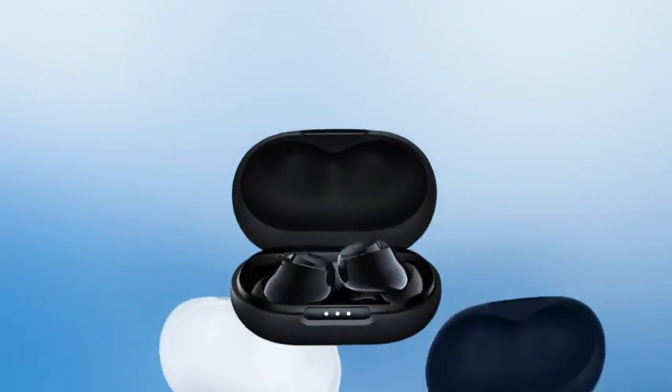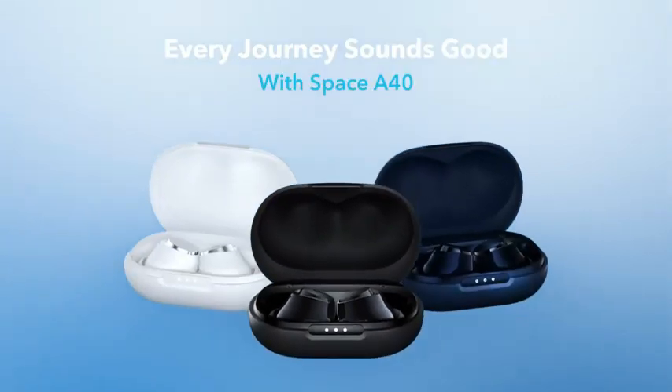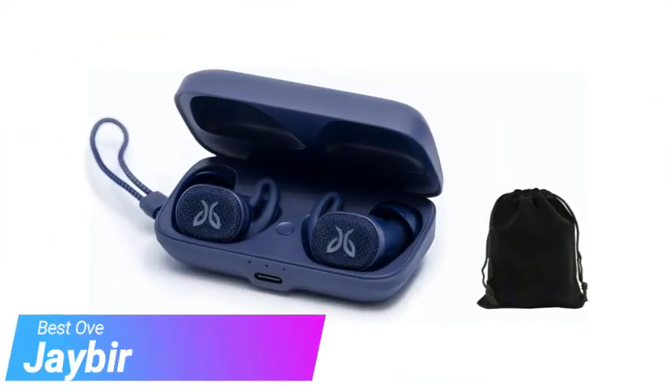If that's a feature you really want, consider one of our also-great picks instead. Next up, we have the Jaybird Vista 2.